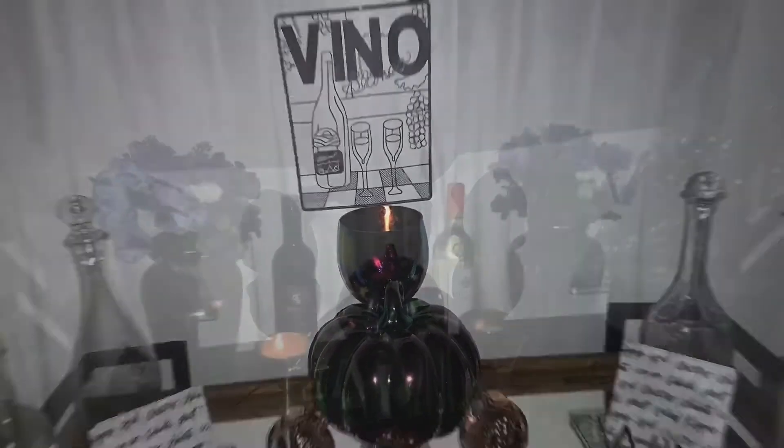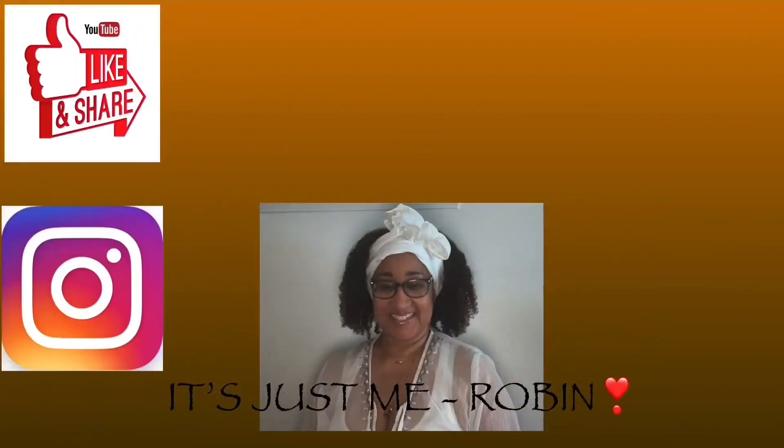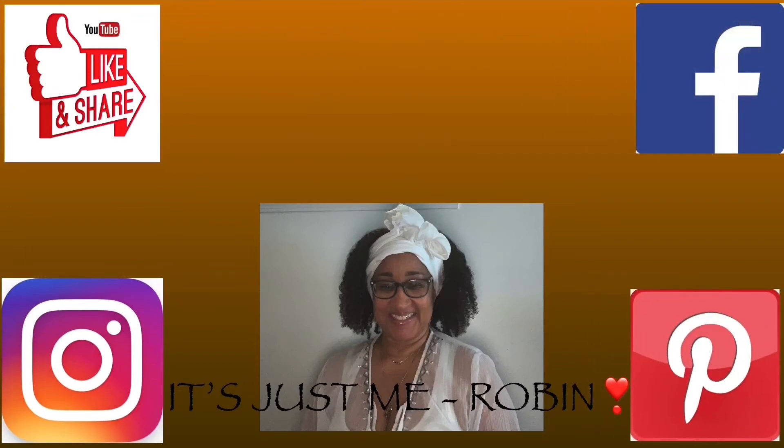To all my old subscribers, thank you guys for sticking in there with me. I really appreciate it. You guys take care, be blessed, and I'll see you in the next one. Bye.